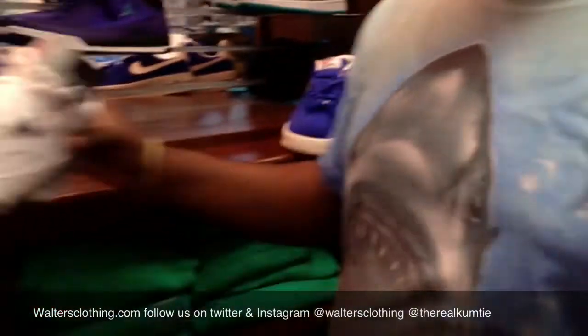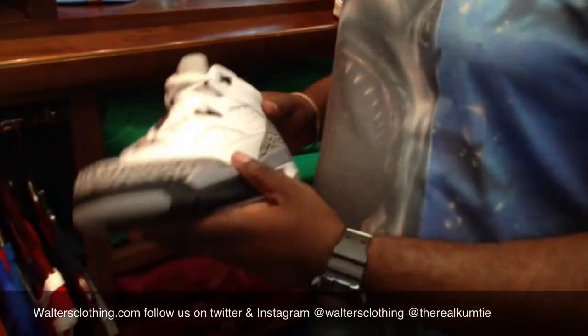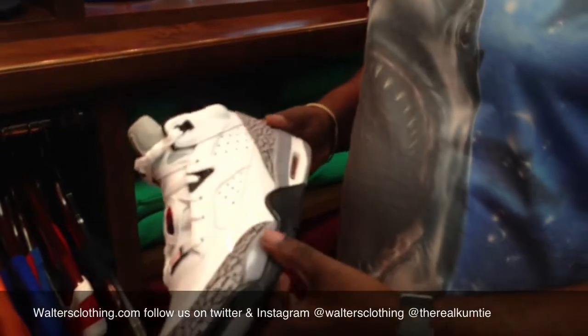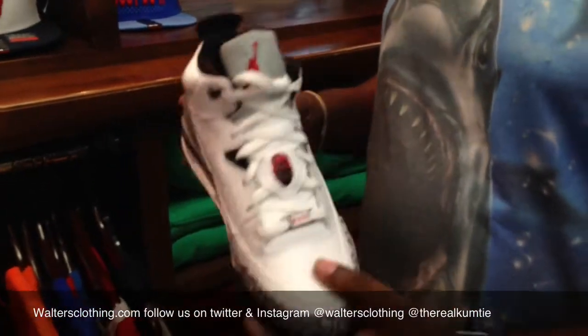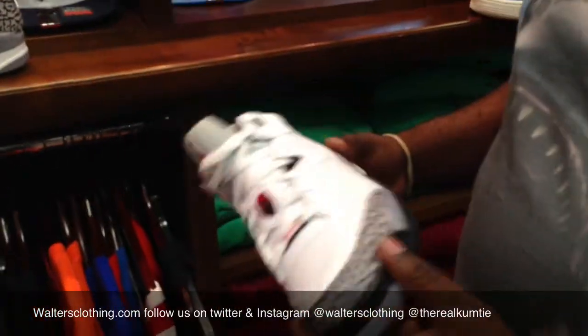Then we have the Son of Mars Lows, the cement print. These actually look kind of like the Retro 3s, but this is a good colorway in this shoe. It probably still out. It's a pretty decent shoe though — they did their job on this.